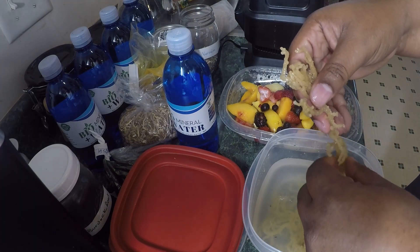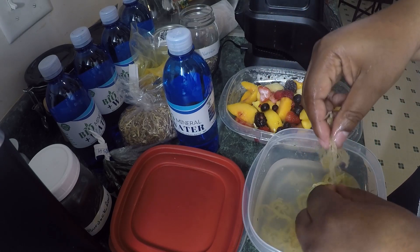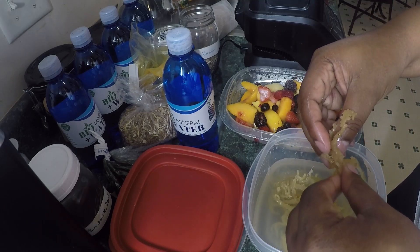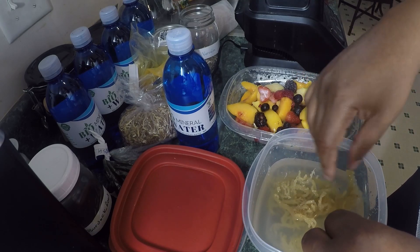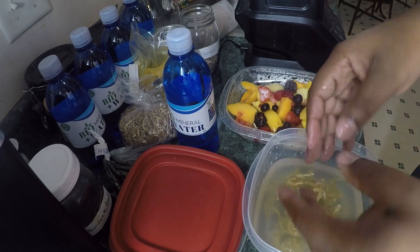Irish moss has 92 of the 102 minerals that our body needs on a daily basis. What better way to get all the minerals you need all in one place?